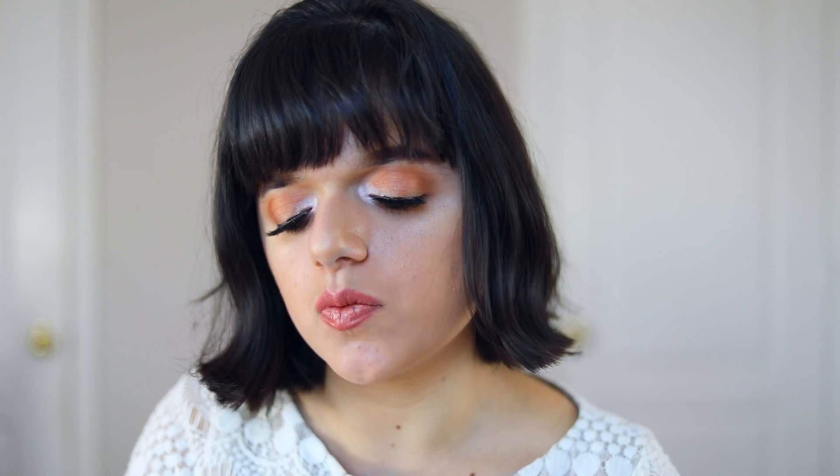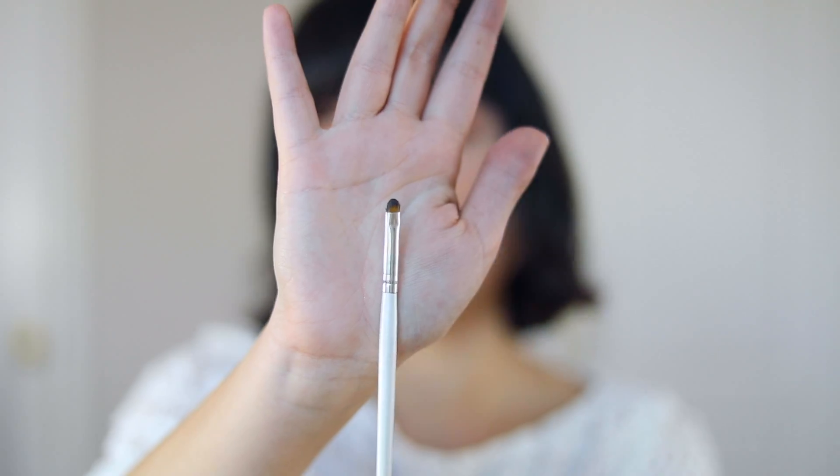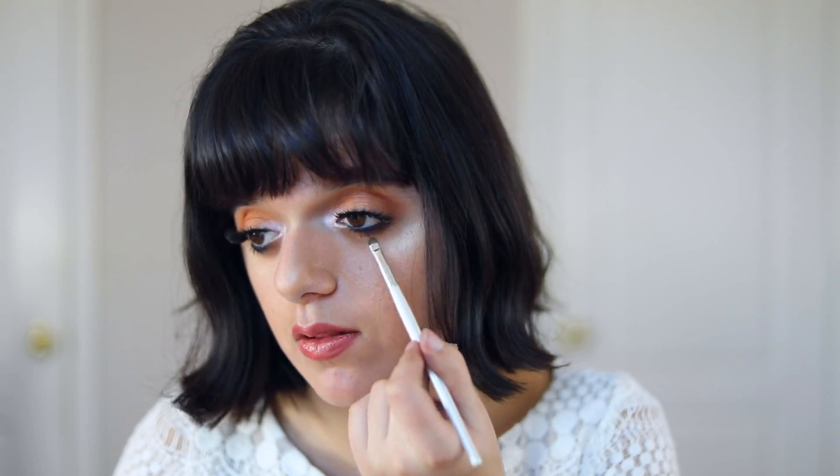Now for some really tiny brushes that are very important to me. The first is from ELF — their Concealer Brush, which is super tiny. I love it specifically for inner corner highlight: when you want a really concentrated, beaming inner corner highlight, a dense, flat, tiny brush like this is perfect. You can also use it to line your top or bottom waterline. It makes applying liner to the lower lash line really easy, and the price makes it accessible to pretty much everyone.